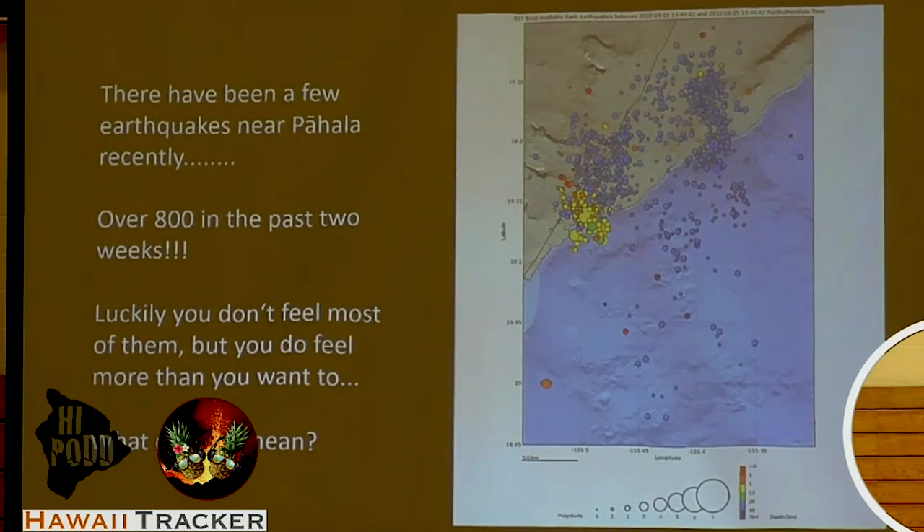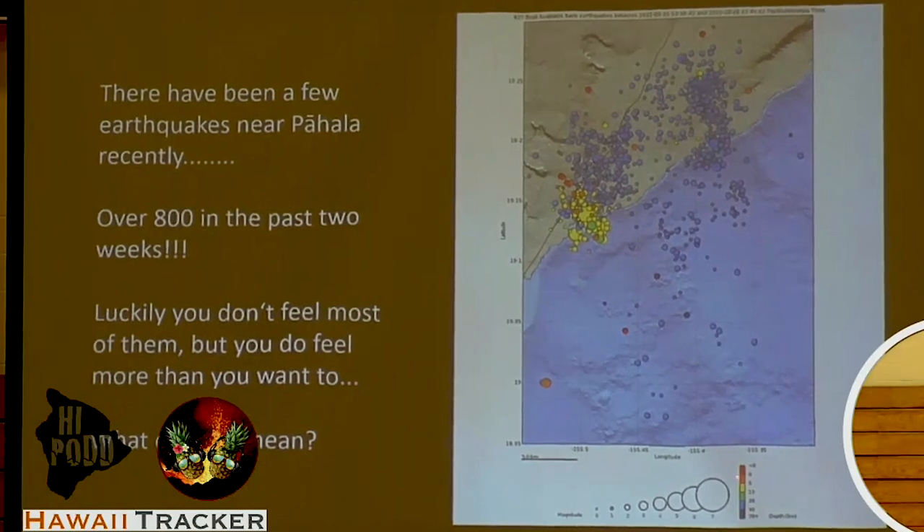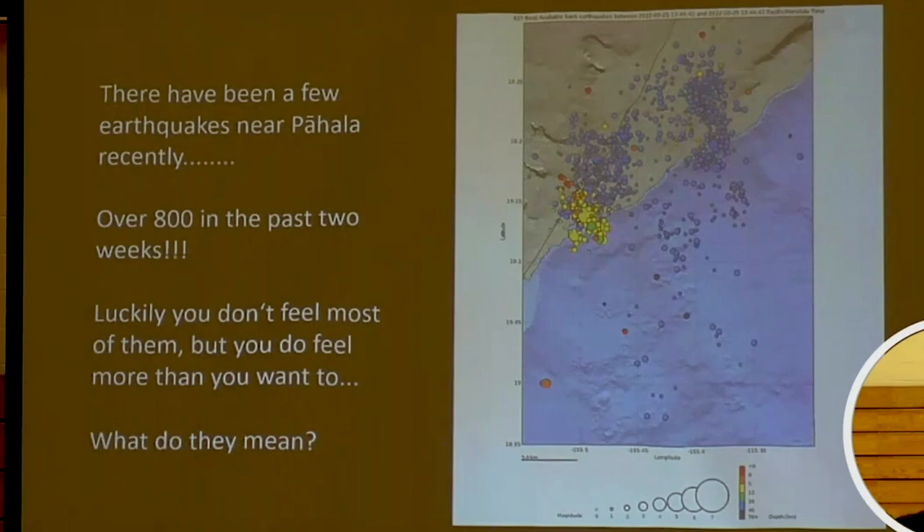The blue ones are much, much deeper than the yellow ones. The blue ones are the ones that have been persistent for the last few years beneath Pahala. Most of them are less than magnitude 3 and most are less than magnitude 2. But the one that caused you problems two weeks ago is different — it's in the yellow colors, which are somewhere between about 5 and 15 kilometers deep.